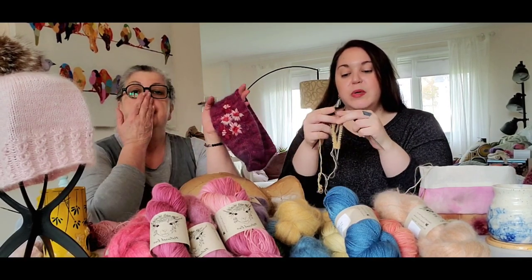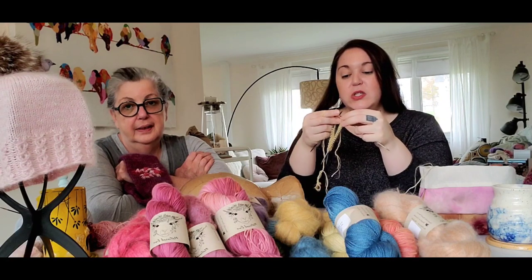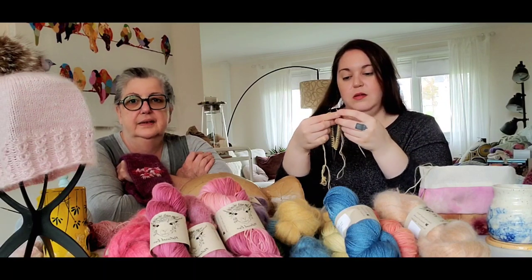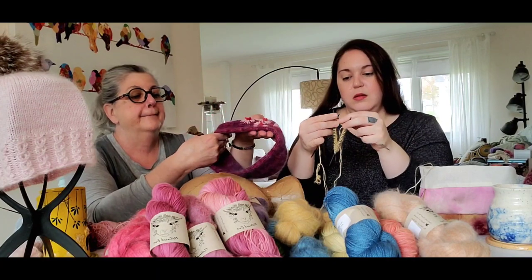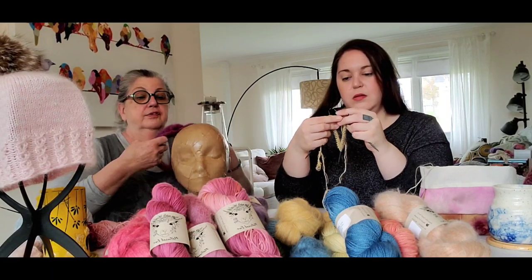A lot of people are iffy about mohair, but now that we are using super kid mohair, that's the standard — it's soft, not scratchy. It's spun with silk, which is an additional softener and gives it a little extra shine. It's not like the old mohair at all — it's next-to-skin softness for sure.